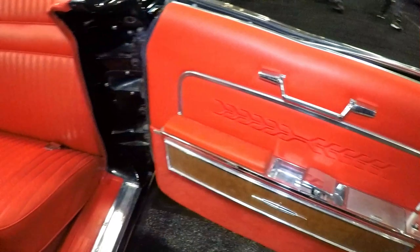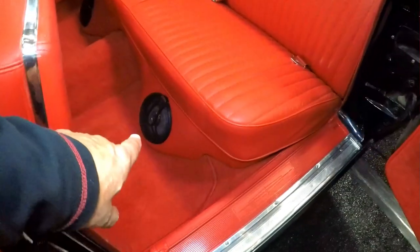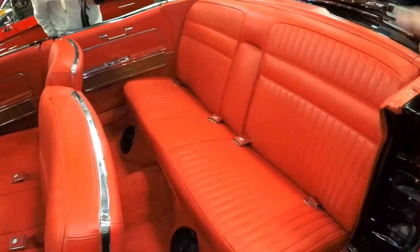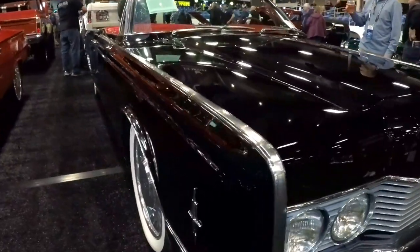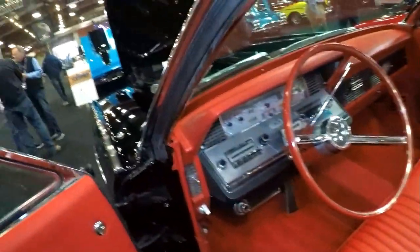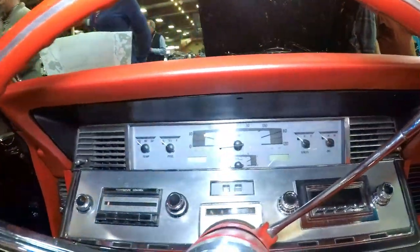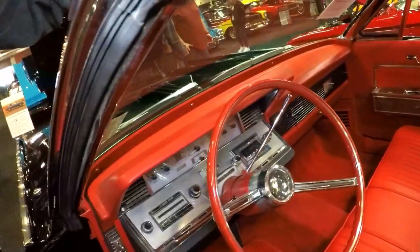Are these original? Yeah, these are original. This is a reproduction but it makes it look a lot nicer. Look at those speakers down there — those boxes are custom, right? It's hard to put speakers in a car like this because there's hardly any room in the doors. This is all original dash but you did add a digital dash up there.